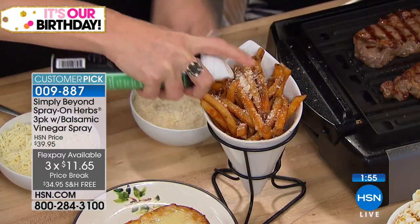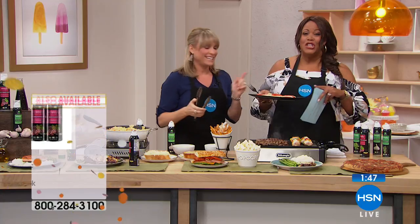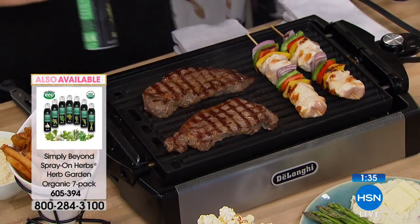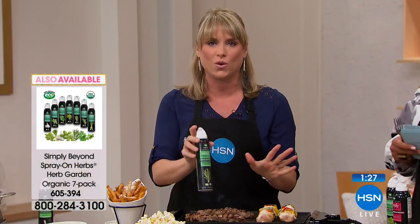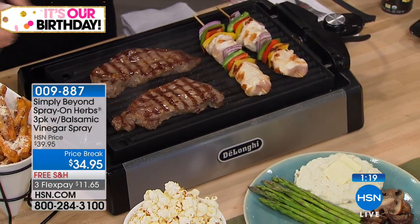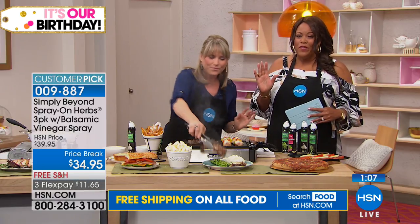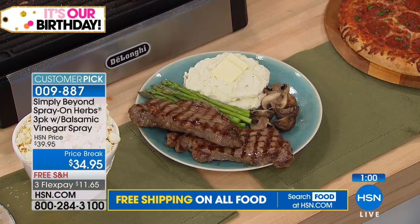We also have a two-pack if you love balsamic vinaigrette, and a seven-pack where you get all the flavors — the herb garden — with rosemary, thyme, and everything. I like it because you can actually marinate with this. Marinate your steak with rosemary, oregano, or garlic, or even balsamic on a chicken breast. You can spritz over your indoor grill. If somebody doesn't like a certain herb, you have complete control — you can spray it after the fact. Everybody will think you used fresh herbs.